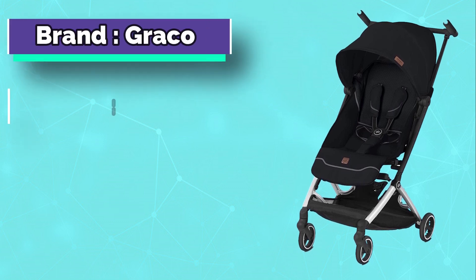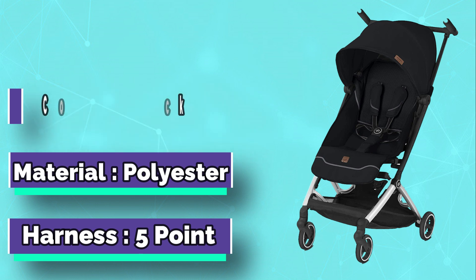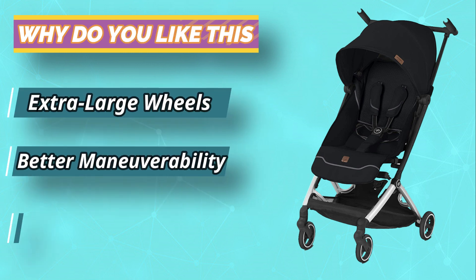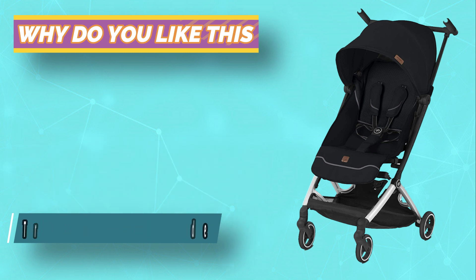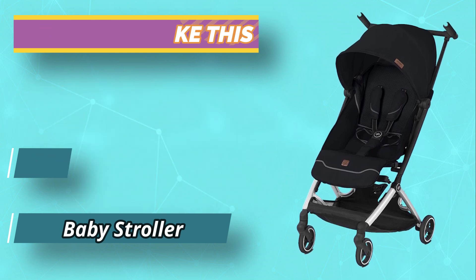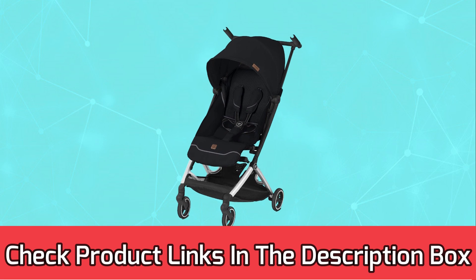Number three: GB travel stroller for flying. You have to pack everything you need for the trip in one bag and find a way to carry it all on the plane. Then you're stuck at your destination without any of that stuff because you couldn't bring it through security or there was nowhere to check it. The GB all-city travel system offers the perfect solution by making traveling easy while keeping your child comfortable and safe during travel time. For current prices and discounts, check the links in the description box.